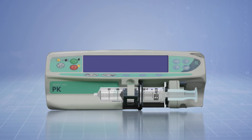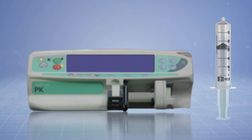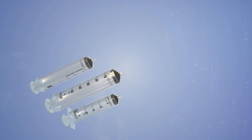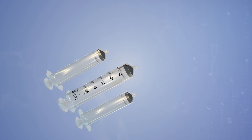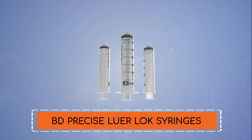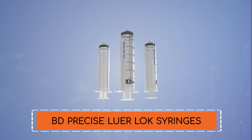BD is one name which has been tried and tested by pump manufacturers over the years. BD Precise Luer Lock syringes are innovative products that are specifically designed for the safety of the users and the patients.